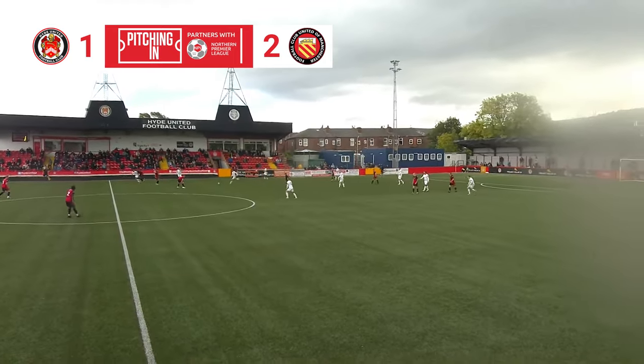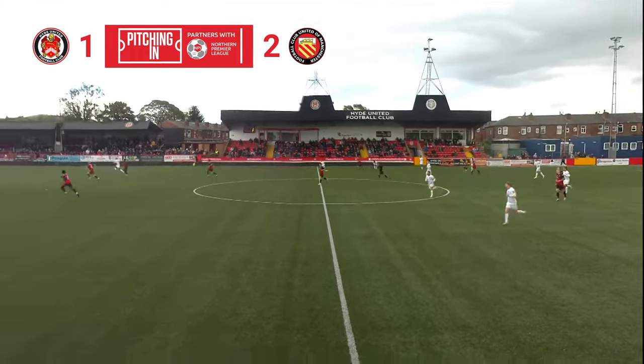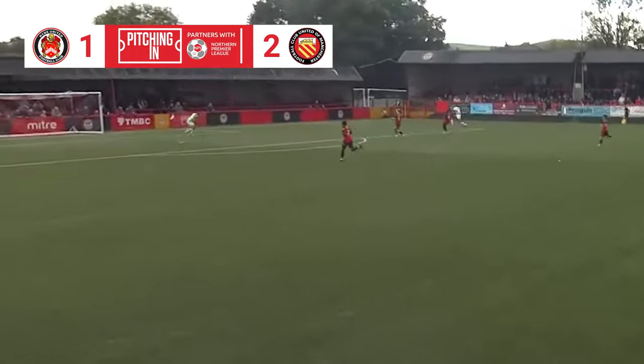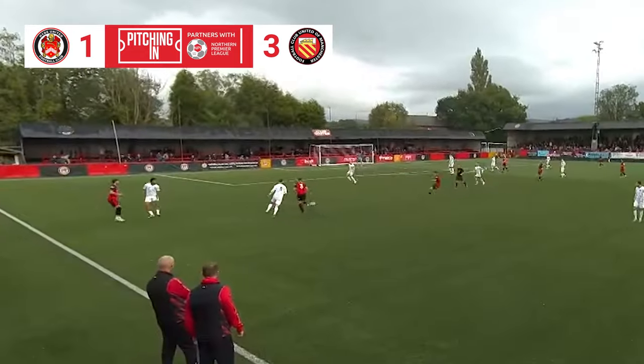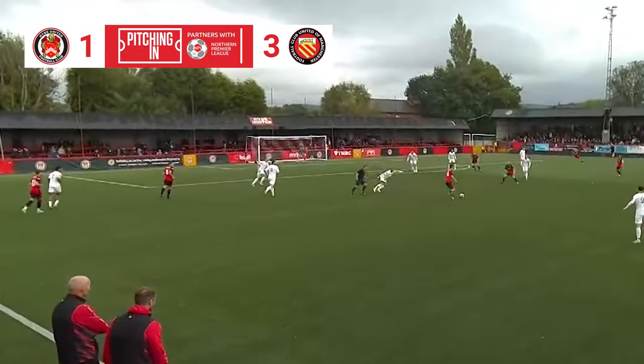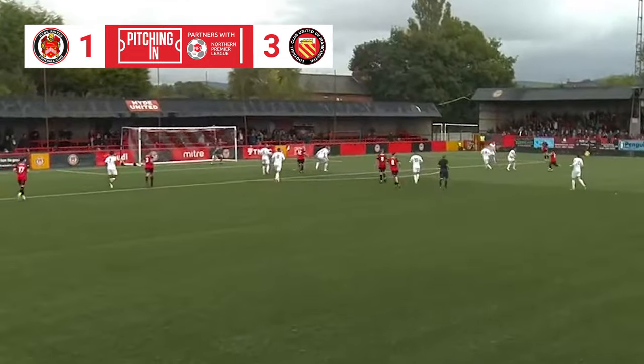FC United had failed to win since the opening day of the season, but Jordan Buckley set them on their way before half-time with this excellent finish to complete his hat-trick. Hyde's top scorer Jack Redshaw pulled one back with 13 minutes to play, but it wasn't enough for the Tigers as they missed out on the chance to climb into the playoff spots.